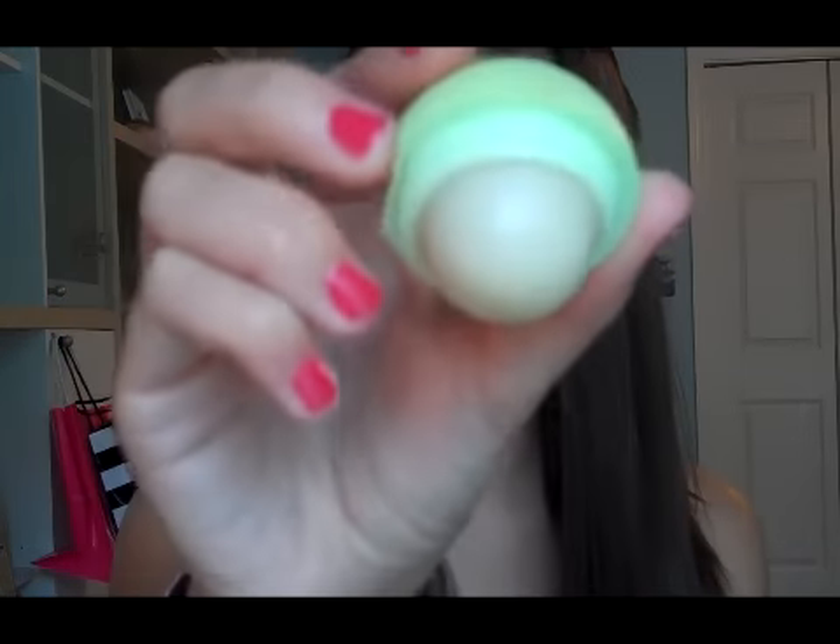Next is my Eos Lip Balm. I think it's EOS. This one is in Honeydew Melon — or maybe Honeysuckle. I don't know exactly, but I just really love it. Definitely pick up some Eos Lip Balms.